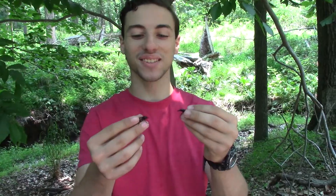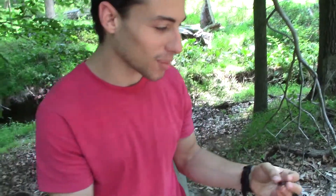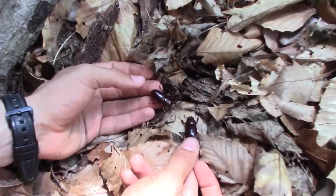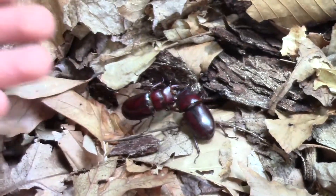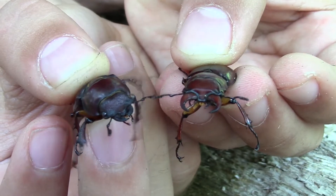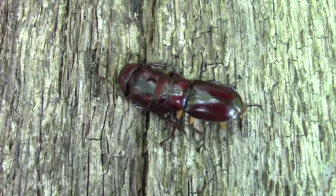We're going to let these little stag beetles back out into the environment where hopefully they can do some breeding and get the next generation going. Getting to feature more insects on the channel is always very exciting for us, especially for a species like this that we've been catching since we were very young. One of the things that's really cool about stag beetles is they're really only active for a small part of the year, so this was really a species we were hoping to capitalize on while they're still out.